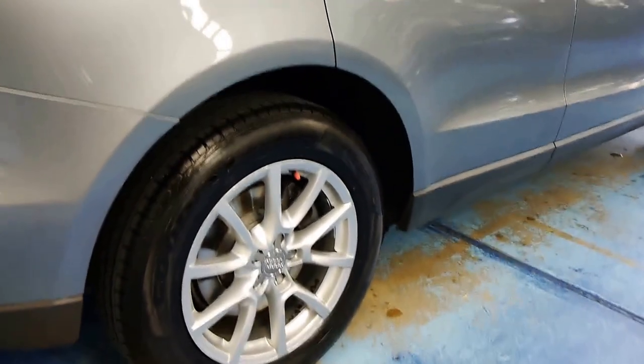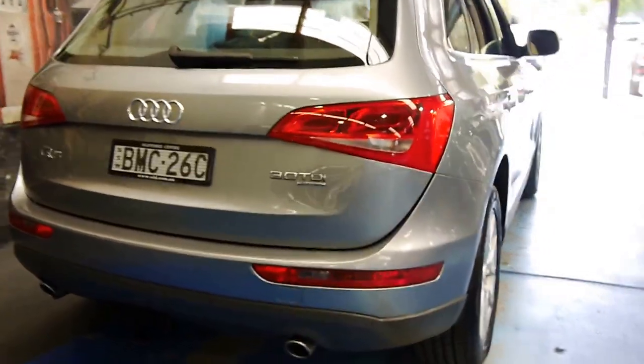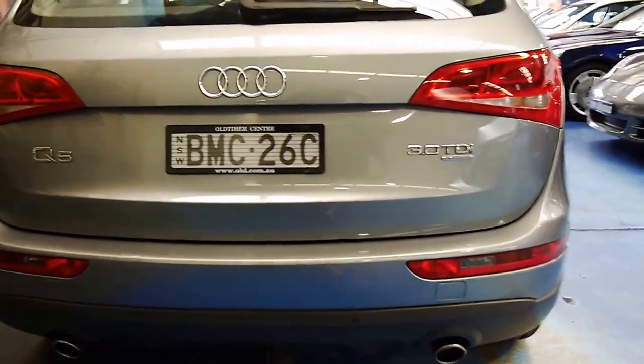The wheels are in good condition, free from scratches. You can see the tow bar package there. The 3 litre turbo diesel came with the twin exhaust system.